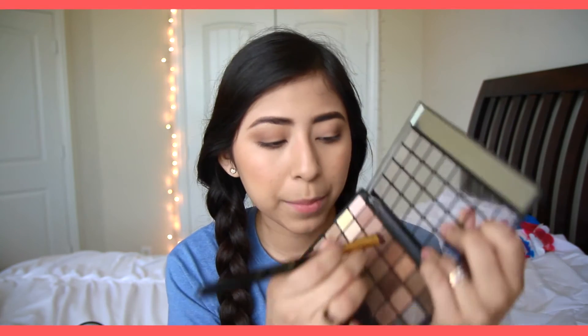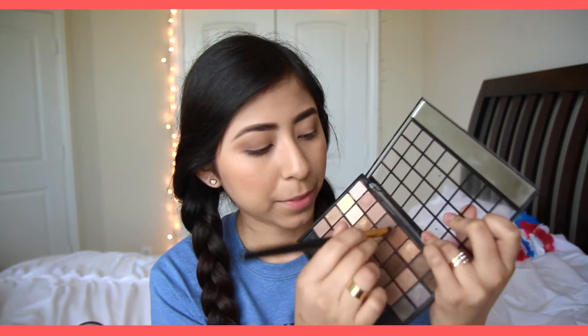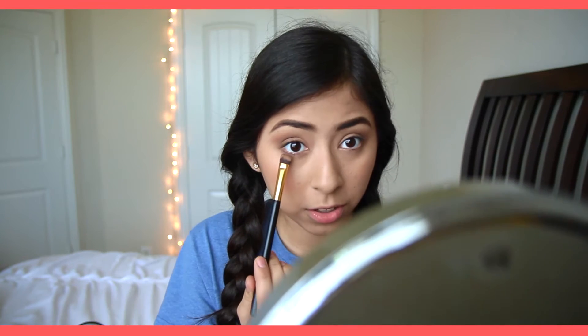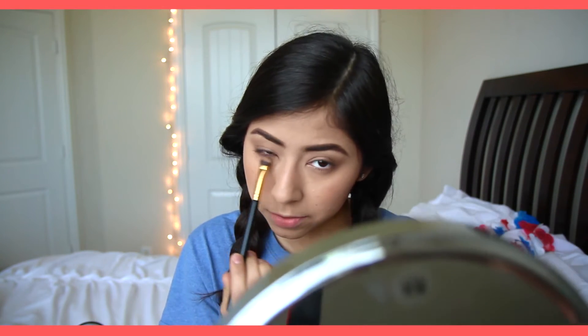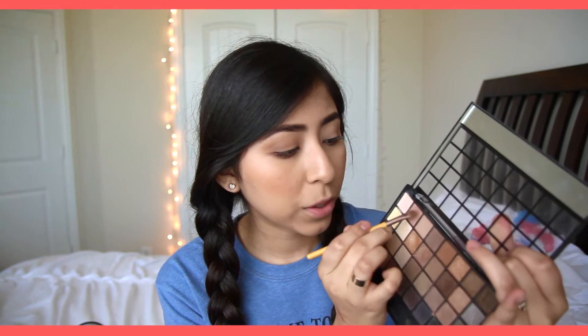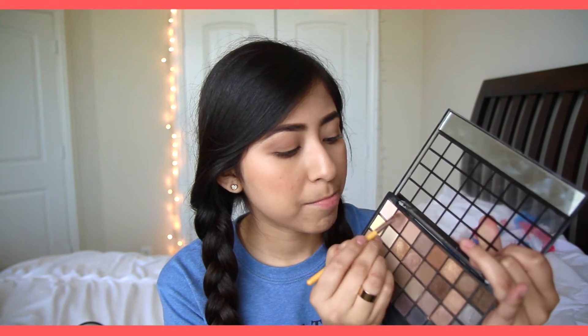Once that is done, I'm taking a mixture of those two outer crease colors and applying it to my lower lash line. I find that this is what makes the biggest difference in making my eyes look bigger — it's one of my favorite parts. Lastly, I'm adding a touch of highlight to the inner corners with a shimmery pink color. This is also something that makes my eyes look brighter in general.